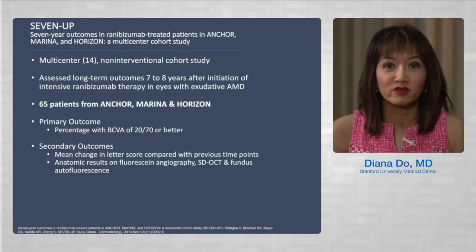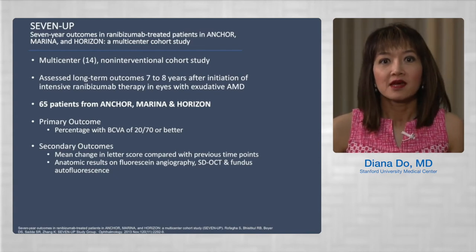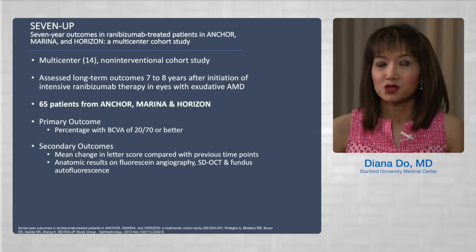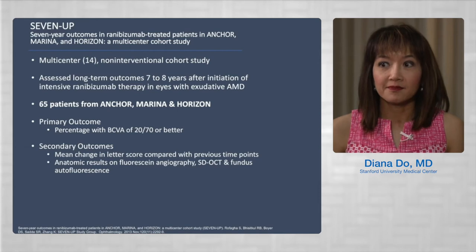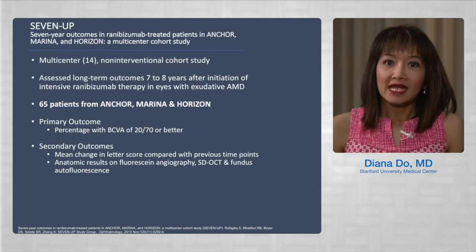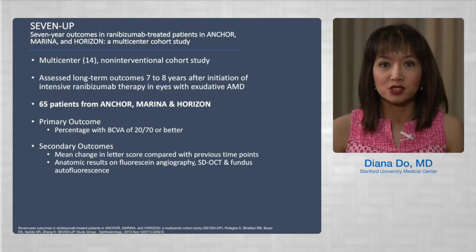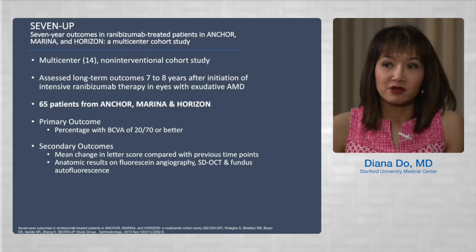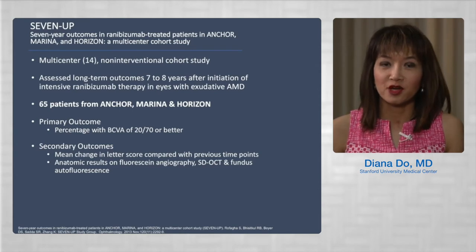The 7-up study was a seven-year outcome study evaluating the long-term effects of ranibizumab in eyes with neovascular AMD. Many patients were initially enrolled in the ANCHOR, MARINA, or HORIZON studies. It involved 14 centers and nearly eight years of follow-up. Sixty-five patients were included, and the primary outcome was the percentage of patients with visual acuity of 20/70 or better at eight years. Secondary outcomes included mean change in letter score and anatomic results on fluorescein angiography and OCT.